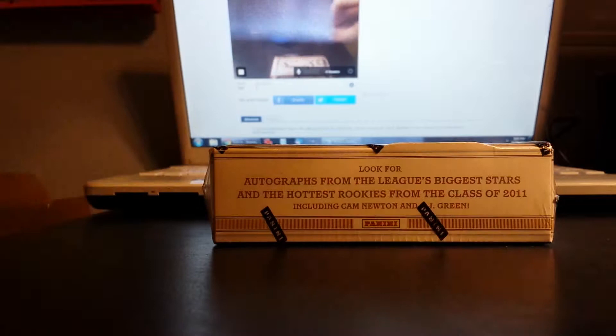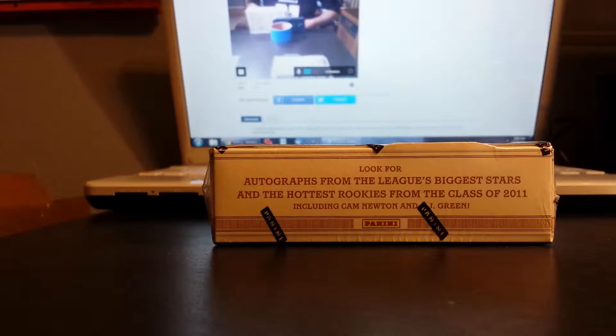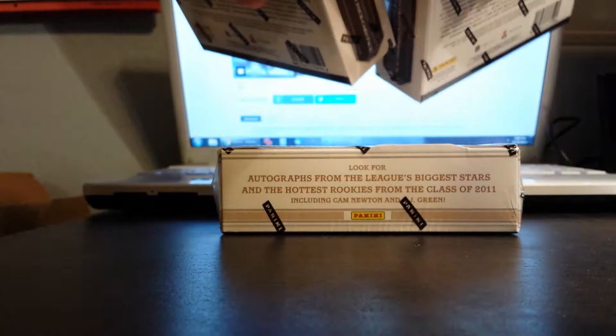Actually, before we start, just as a reminder — since this is the last box break until Saturday — we're going to be posting two 2012 Prime Signatures, so there's 2012 product, and then 2012 Prominence.